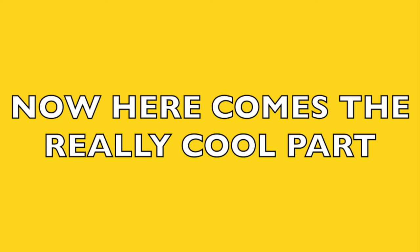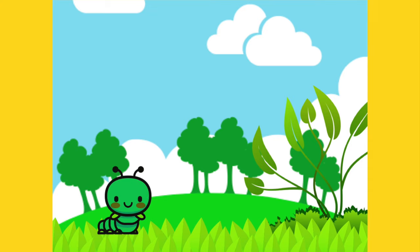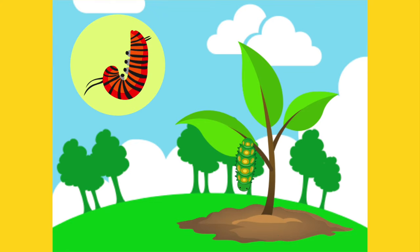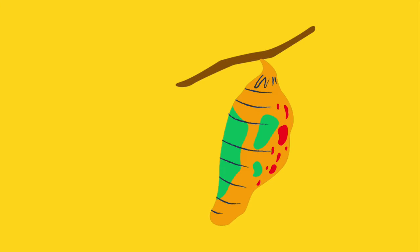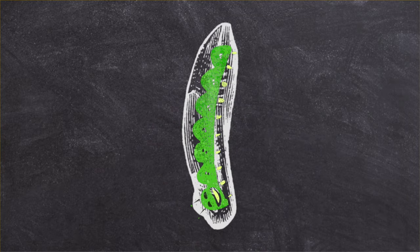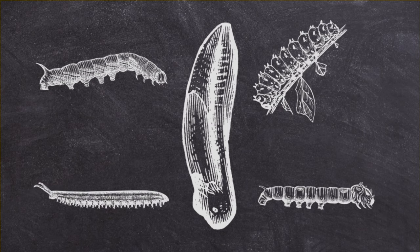Now here comes the really cool part — the next part of the butterfly life cycle. The caterpillar finds a twig or plant in a safe place where animals or people won't touch it. It then hangs upside down and begins to build a pupa, which is also called a chrysalis, out of silk. The pupa or chrysalis is like a hard shell that the caterpillar builds around itself to protect it from predators and the weather as it makes its transformation from caterpillar into a butterfly. Inside, the caterpillar's organs, limbs, and shape change. Depending on the species or type of butterfly, this can last a couple of weeks or months.